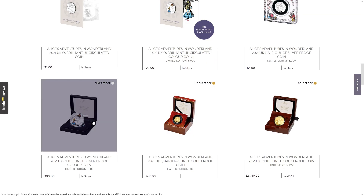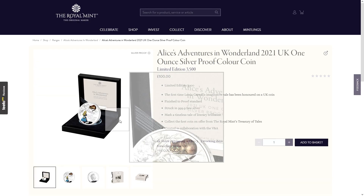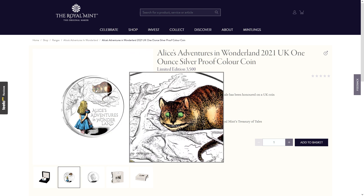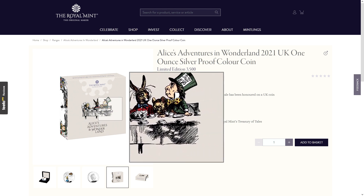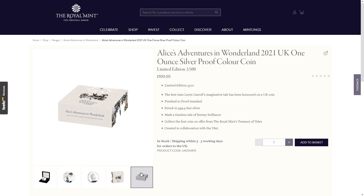This is the one ounce colorized silver proof version — same design, same not-very-good design in my opinion. Still don't know who it is on the design. There's the Mad Hatter's Tea Party on the box, which isn't part of the coin design itself, so I'm not sure why that's relevant. As for whether there are more in the series, we don't know — they've only got two as far as we can tell.